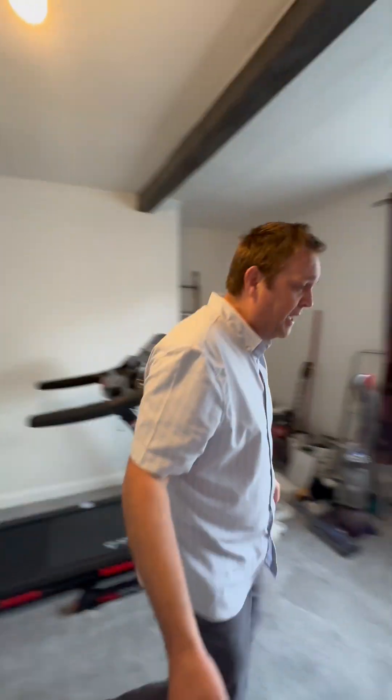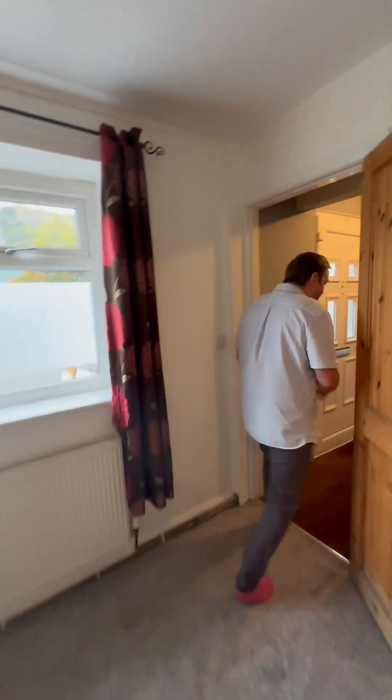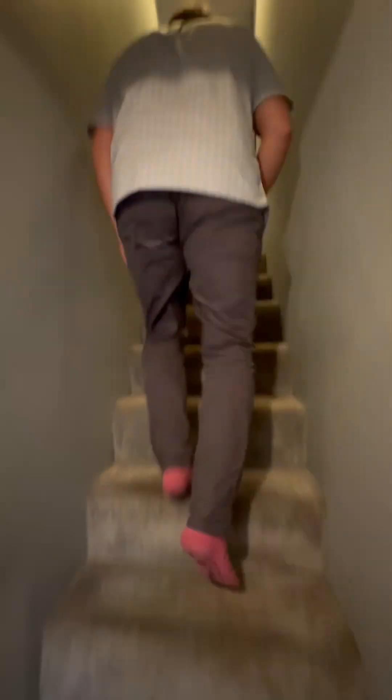We're going to go upstairs now. Karen's got dodgy knees, but we're going to make her run up the stairs. Come on Karen, let's go as fast as possible. Keep up — she's complaining about her knees.